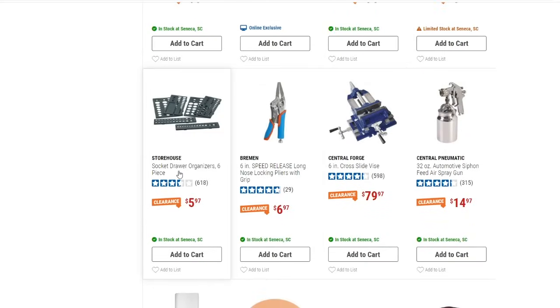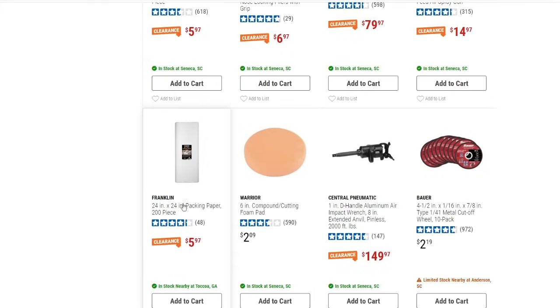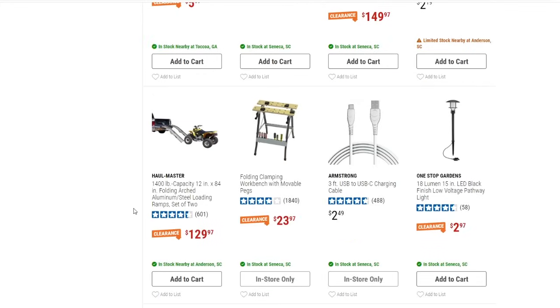We've got socket drawer organizers, a six-piece set down to $5.97 — basically a dollar a piece. There's also a six-inch cross slide vise at $79.97, not bad. Then some packing paper, 200 pieces for $5.97. And a 1,400-pound capacity loading ramp, set of two, going to be $129.97.